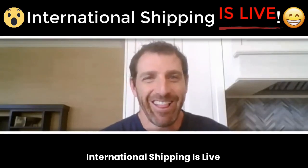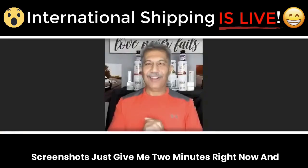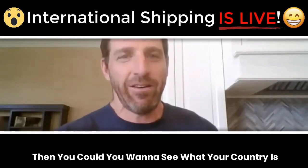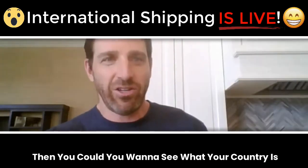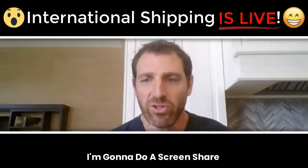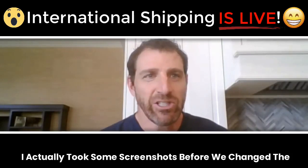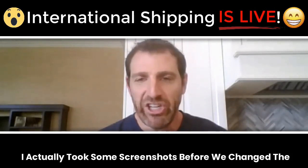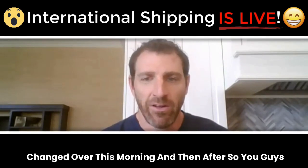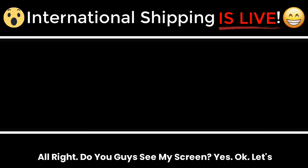International shipping is live, guys — it is official! Just give me two minutes and I'm going to do a screen share here and show you guys the difference. I actually took some screenshots before we changed over this morning and then after, so you guys can see. Do you guys see my screen?